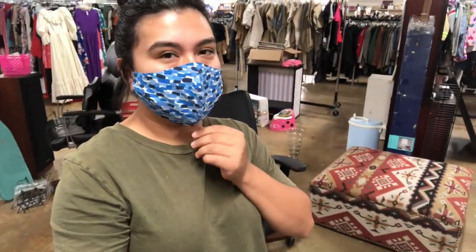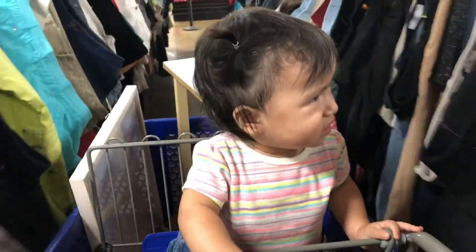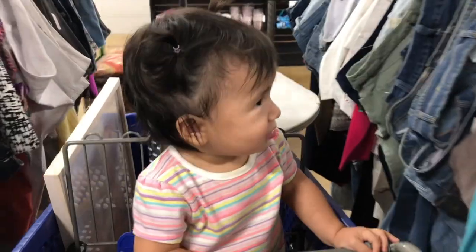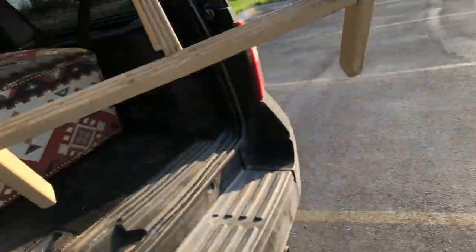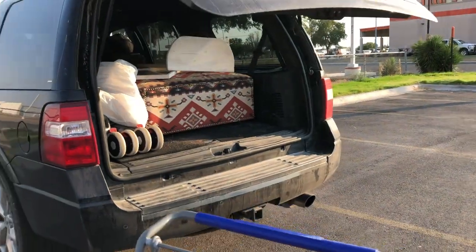This day just kept getting better — I found this ottoman for 25 bucks and I'm planning to use it for my sister's living room makeover. That's it for this thrift haul. I actually found a lot of cool items. I have my work cut out with the little table, but other than that I found everything I basically need to put up — so thank you, Goodwill!